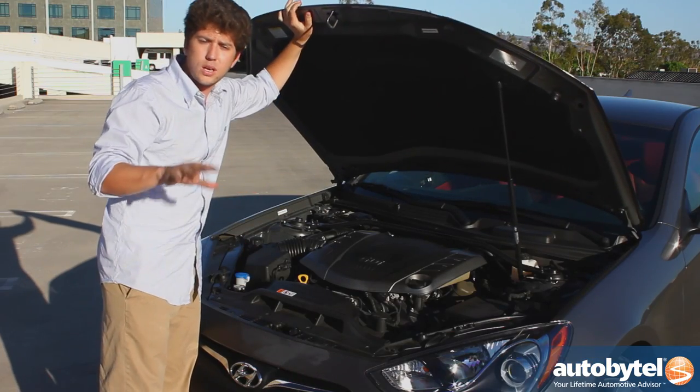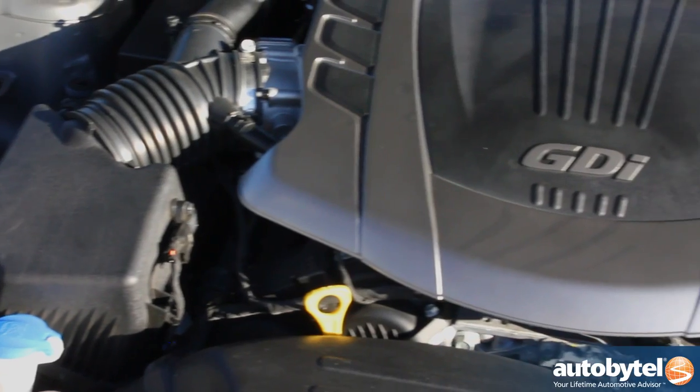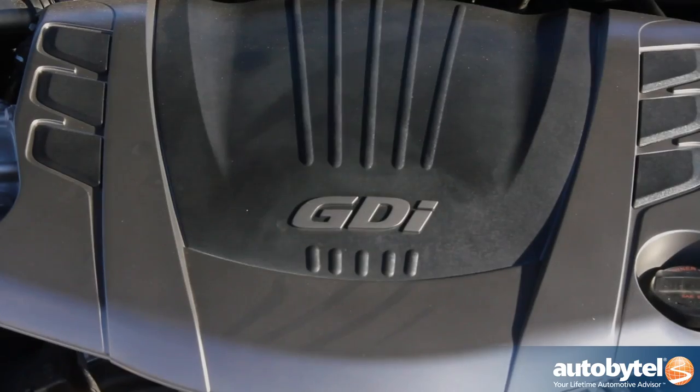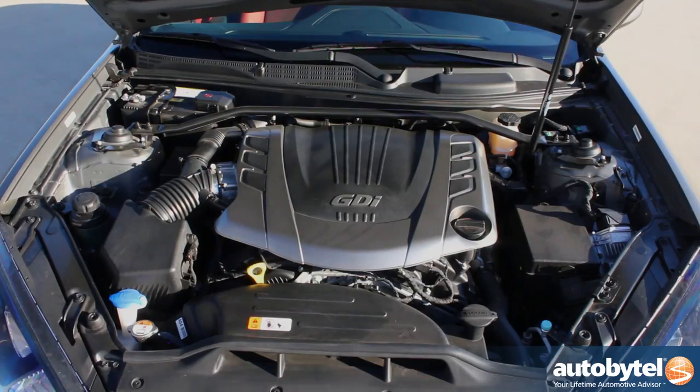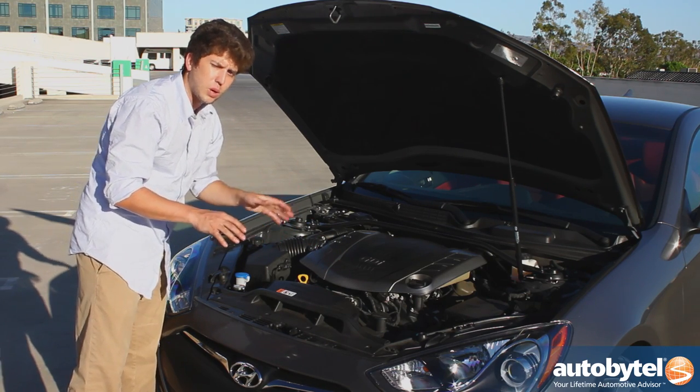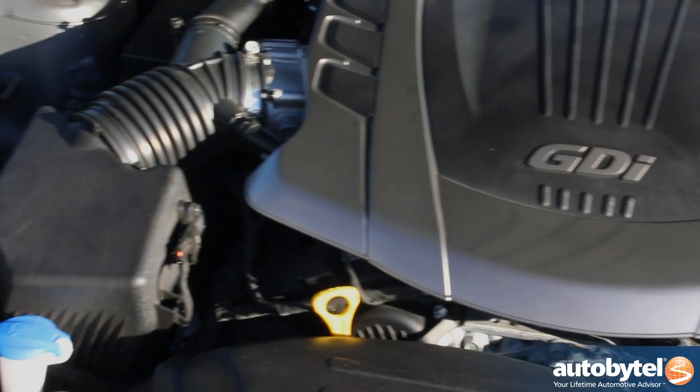Setting this coupe apart from the other Genesis Coupes in the lineup is the 3.8-liter Lambda V6 engine. Hyundai has equipped it with gasoline direct injection, which means that it gets about 350 horsepower, about 300 pound-feet of torque, and still makes 18 miles per gallon in the city and up to 27 miles per gallon on the highway.